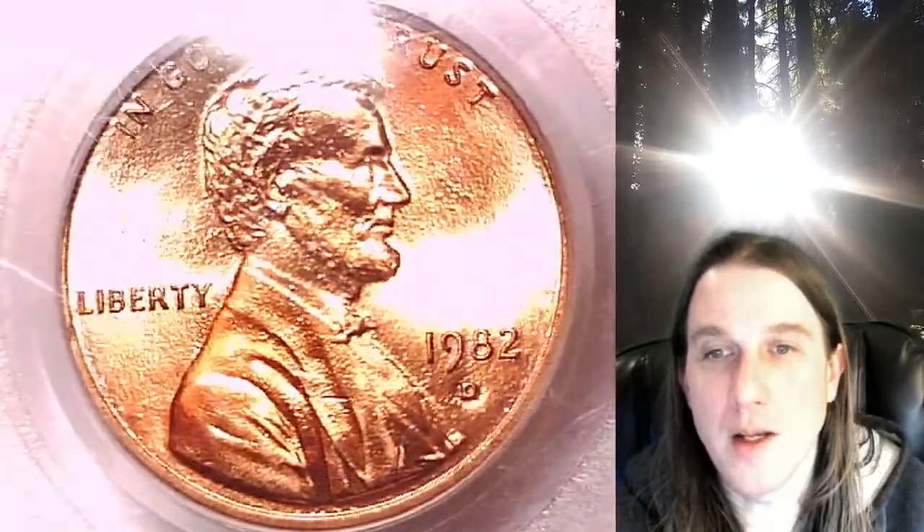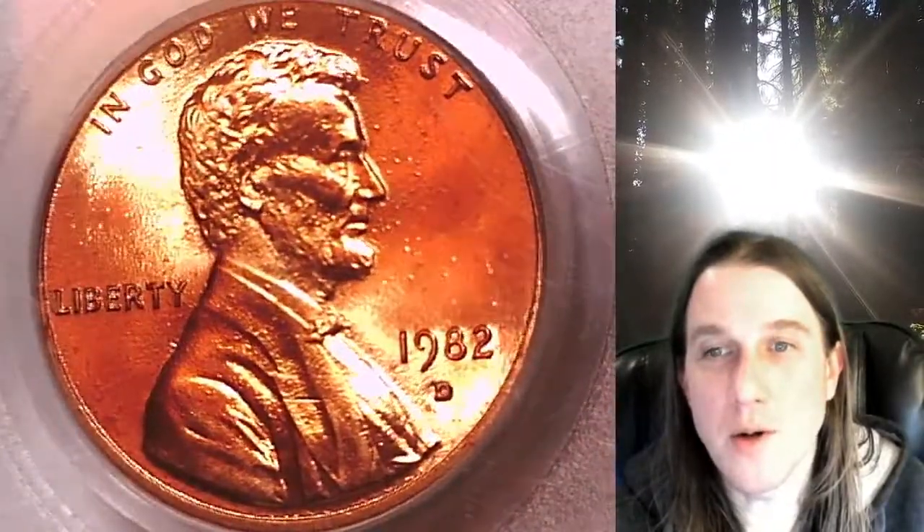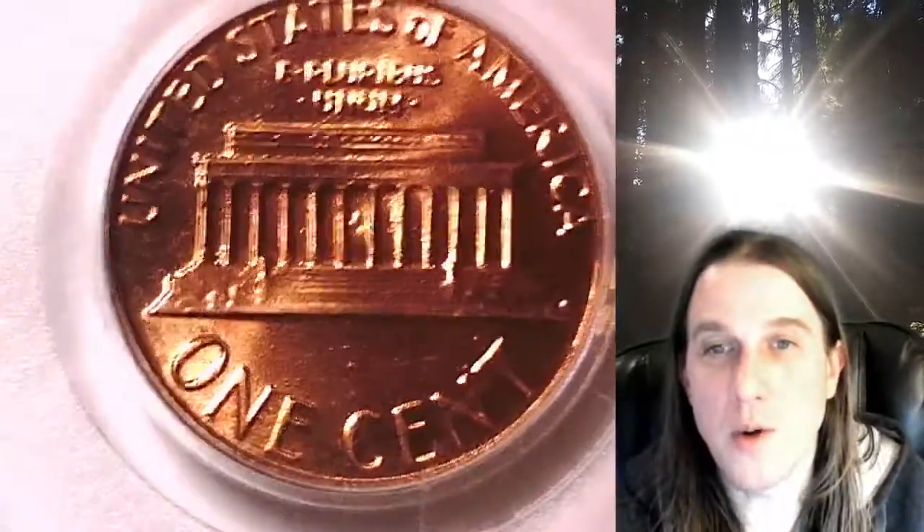We'll take a look at Lincoln and then we'll take a look at the reverse. This coin is going to go up for sale on my eBay store. You can find it by following the link in the description below the video — it'll take you to this exact coin on eBay.